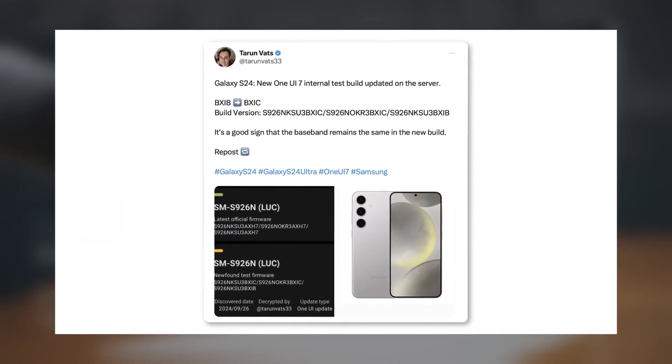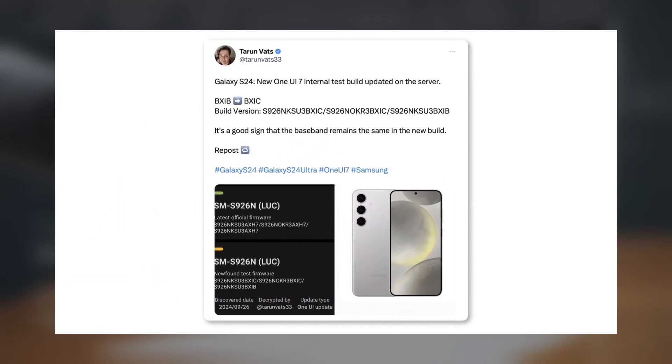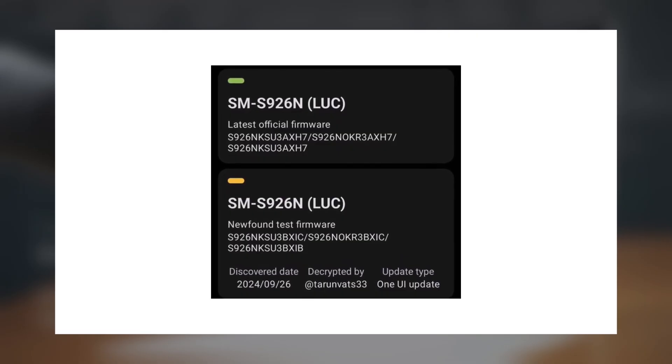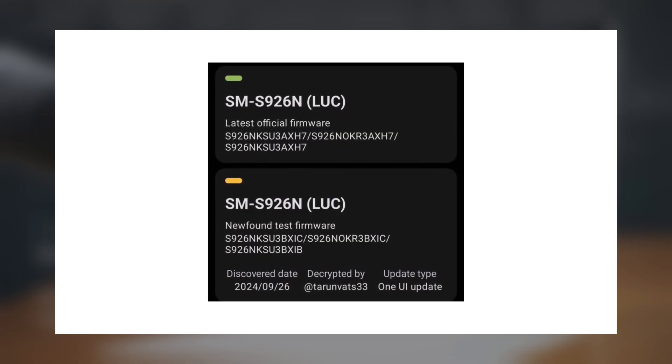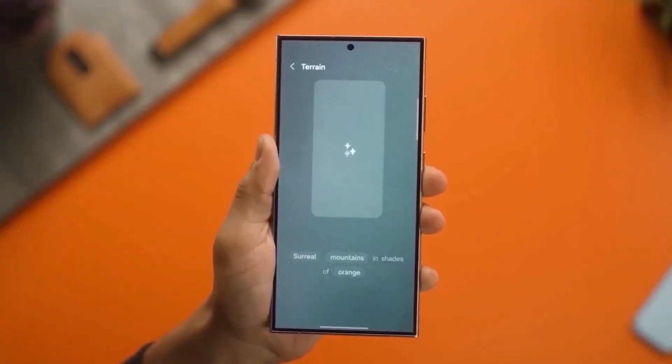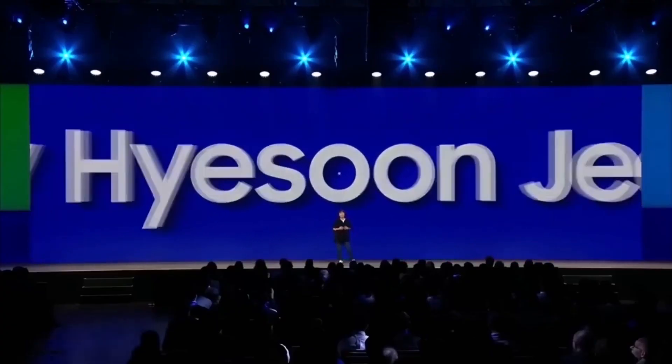Tipster Tarun Vats shared on X that a One UI 7 internal test build, S926NKSU3BXIC, for the Galaxy S24 has appeared on the official server. This indicates that Samsung is actively working on improvements and making adjustments as they move forward with development.